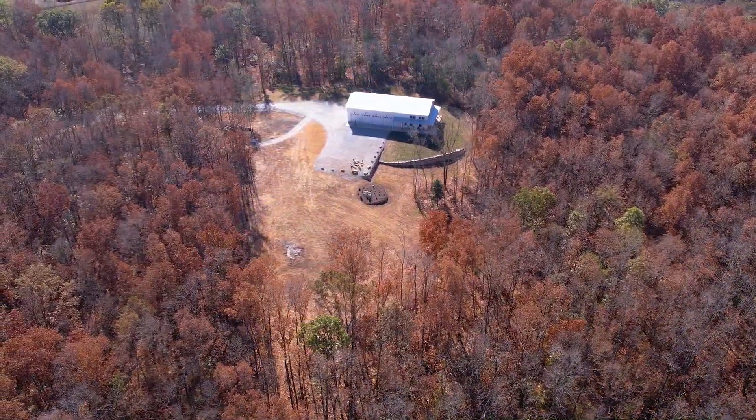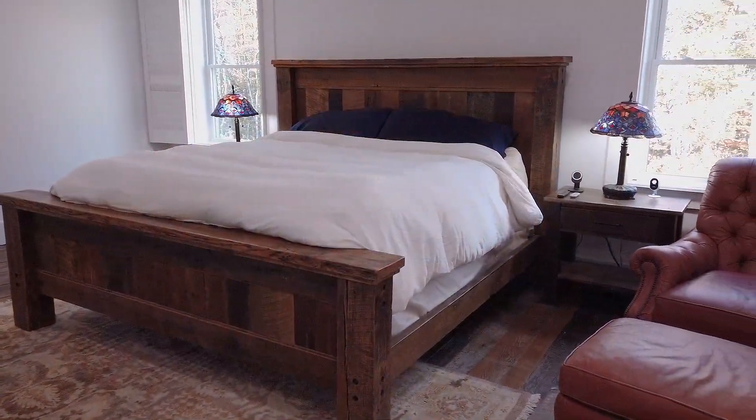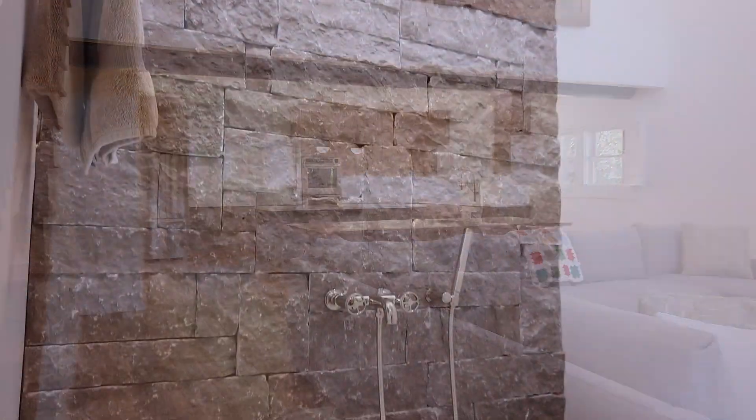This custom metal barndominium is approximately 2,400 square feet with two bedrooms and features luxury accommodations. Everything is clean, fresh, and barely used.